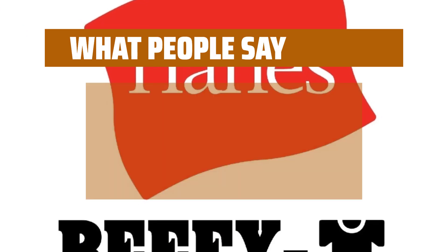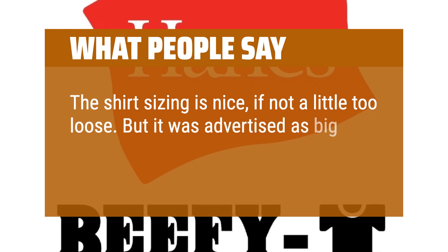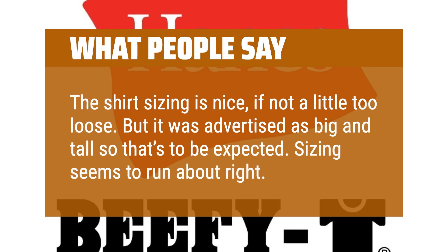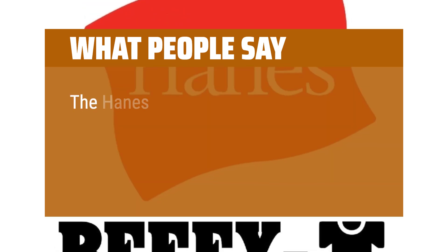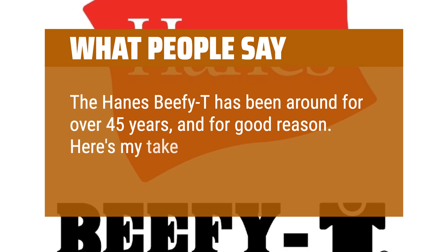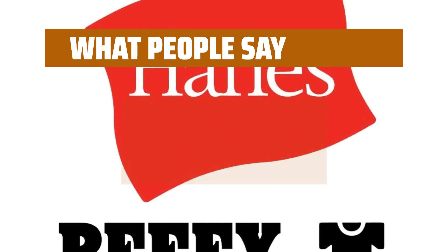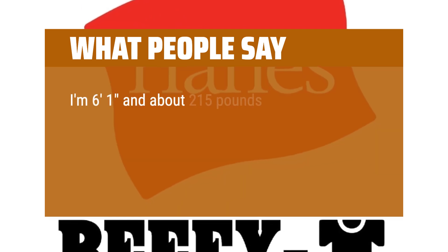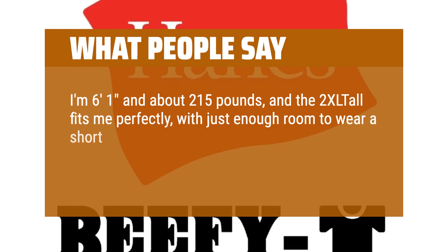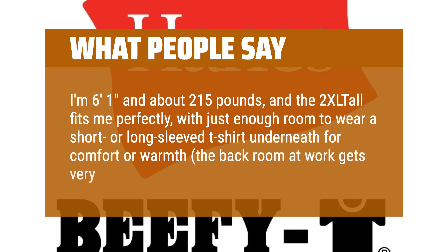What people say: The shirt sizing is nice, if not a little too loose, but it was advertised as big and tall so that's to be expected. Sizing seems to run about right. The Hanes Beefy Tee has been around for over 45 years, and for good reason. One reviewer noted: I'm 6 feet 1 inch and about 215 pounds, and the 2XL tall fits me perfectly, with just enough room to wear a short or long-sleeved t-shirt underneath for comfort or warmth.